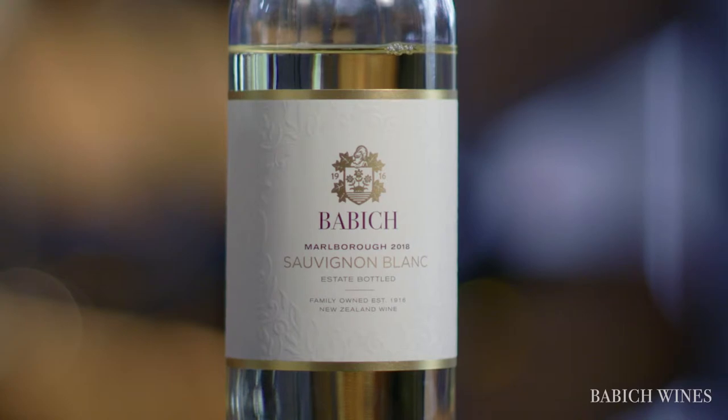The other thing we do in order to develop this style is we tend to harvest the grapes a bit later. So aromatically it's very forward. You can easily detect that passion fruit character. It's got a little bit of citrus in there as well, which is quite typical for Sauvignon.